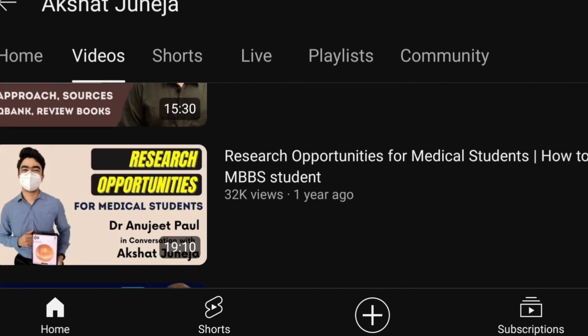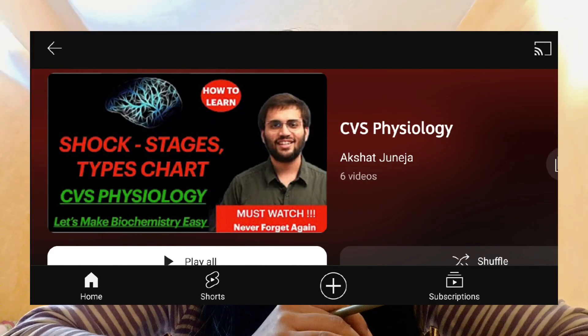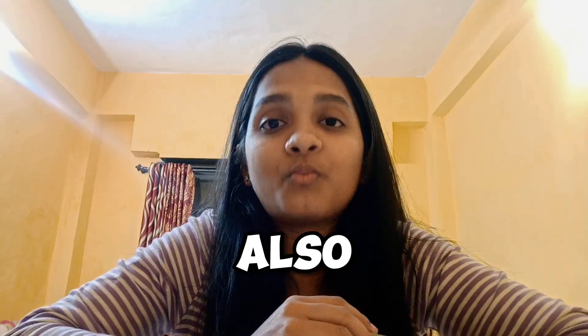Moving towards the third one: Dr. Akshit Juneja. On his channel you will find videos on anatomy and physiology both. Particularly for CNS, RS, and CVS, you'll get some really good physiological lectures on his channel. So you can also watch Dr. Akshit Juneja's channel for physiology.